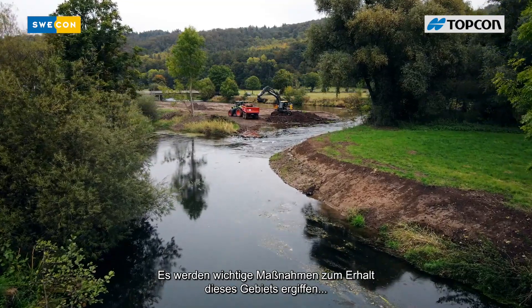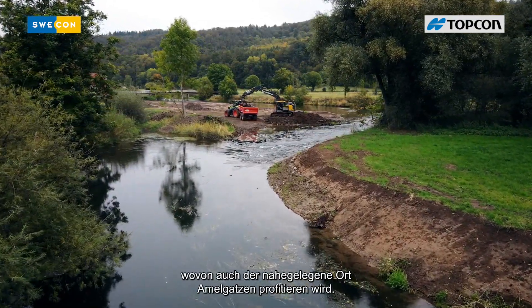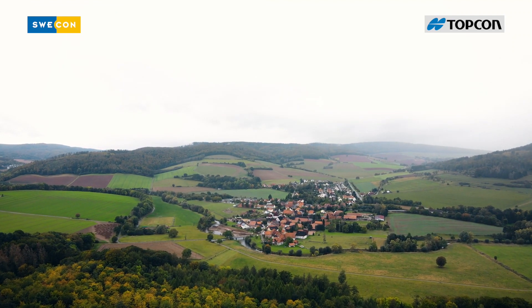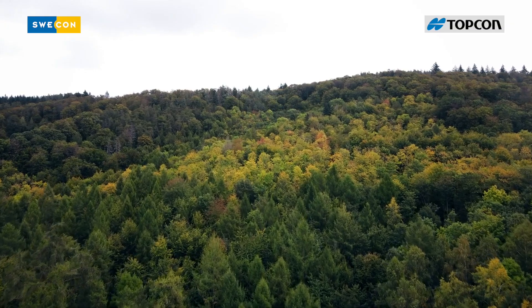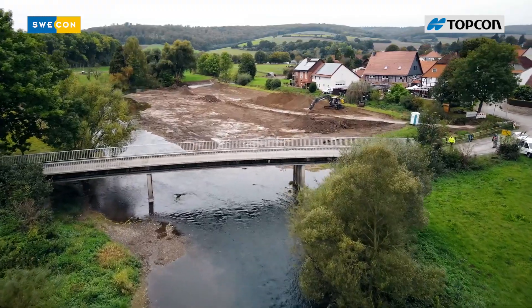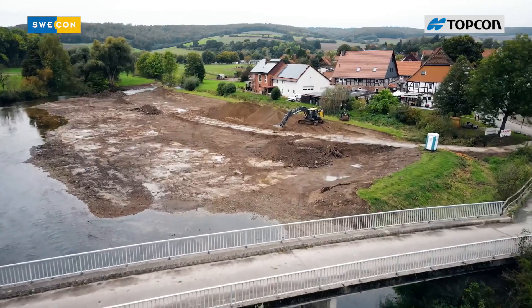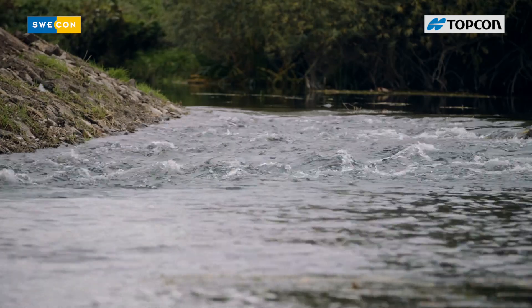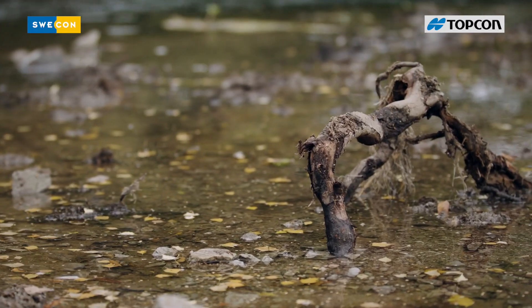Serious measures are being taken to preserve this area, which will also benefit the nearby town of Amelketsen. The Emma itself runs deep in the river and is located on the border, and it will be connected to the water regime to create natural conditions. From this measure, not only nature profits, but also the population of Amelketsen, because such measures always have a synergy effect for the improvement of the water supply.